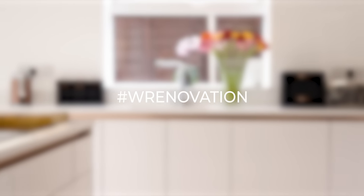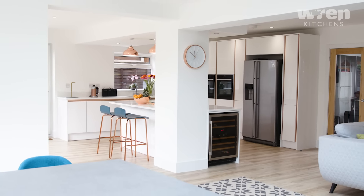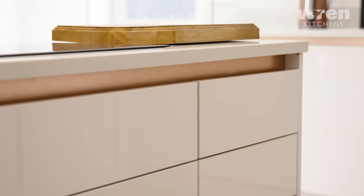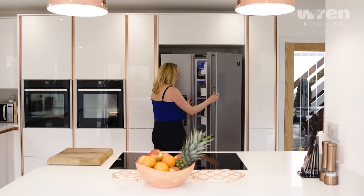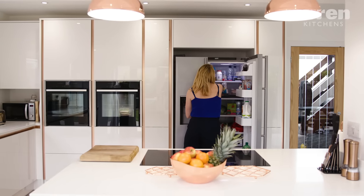She was over the moon when I designed the kitchen for her — she was just ready for it, she just couldn't wait to have her own kitchen. My name is Rebecca and I live in Maidenhead with my fiancé Michael and my three children Lucy, Alex and Hugo. We chose Wren because we saw an advert on the television and it's exactly the kitchen that I wanted, so we didn't consider any other competitors — we just went straight to the Wren showroom.